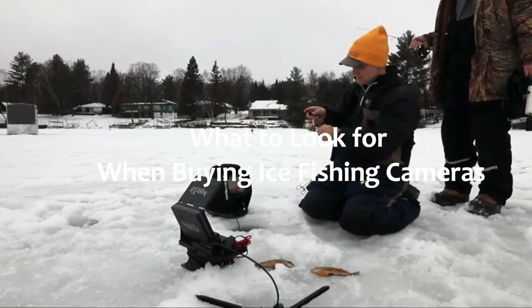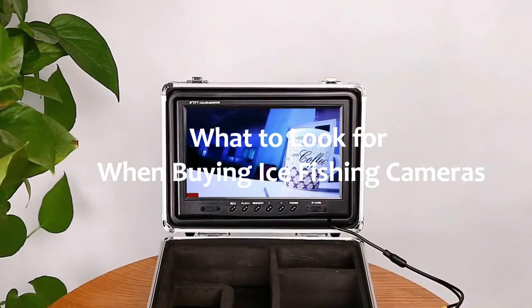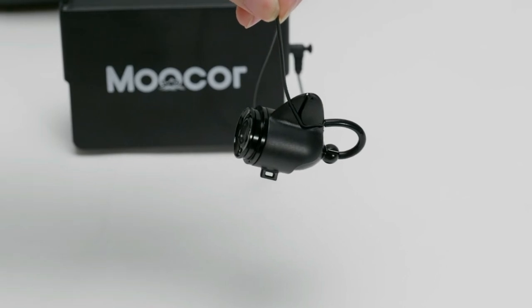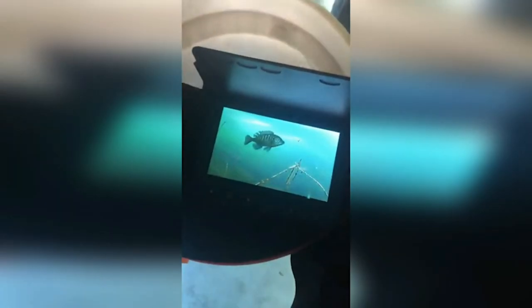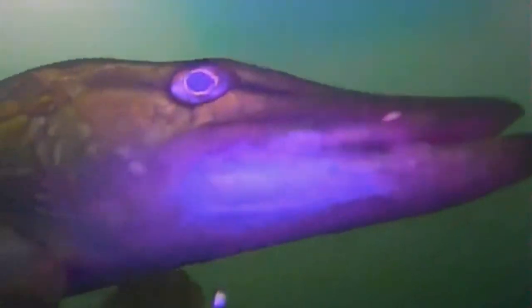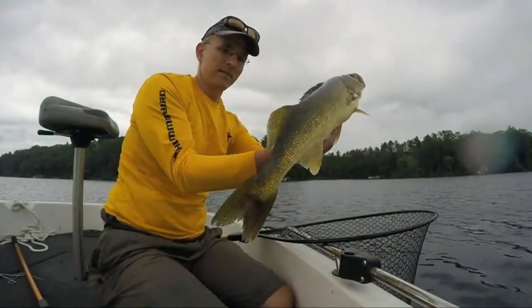What to look for when buying ice fishing cameras: there are a number of key features you'll want to look at when purchasing a fishing line camera. These features impact how you see the image of fish on your monitor. How much of the water under the surface you see depends on a few factors: field of view, cable length, lighting, sun visor, and monitor size. Field of view, cable length, and lighting refer to the camera below the surface; monitor size and sun visor impact how well you perceive the image above.